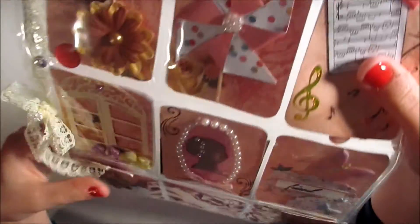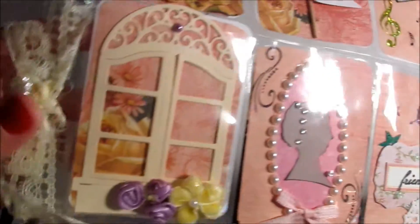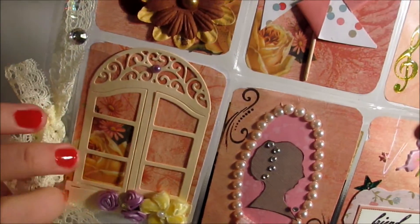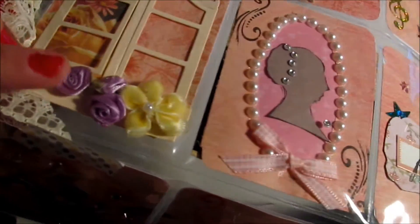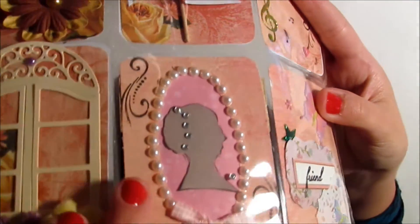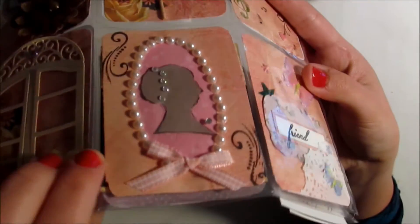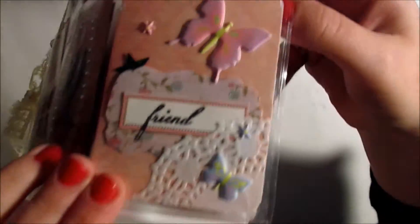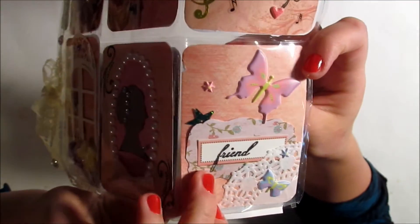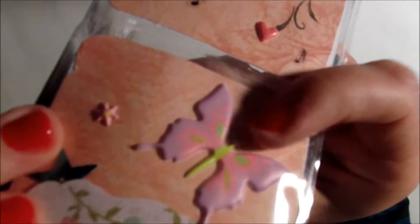Here is another decorated one with some puffy stickers. On the second row she's used this really cute window die cut and it looks like those windows open, so that's really cool. There are some fabric-type flowers, and here is the silhouette of a woman with some bling in her hair and then pearls around that with a bow — that's really cute. Then there are some butterfly puffy stickers and she stamped 'friend' — that's really nice.